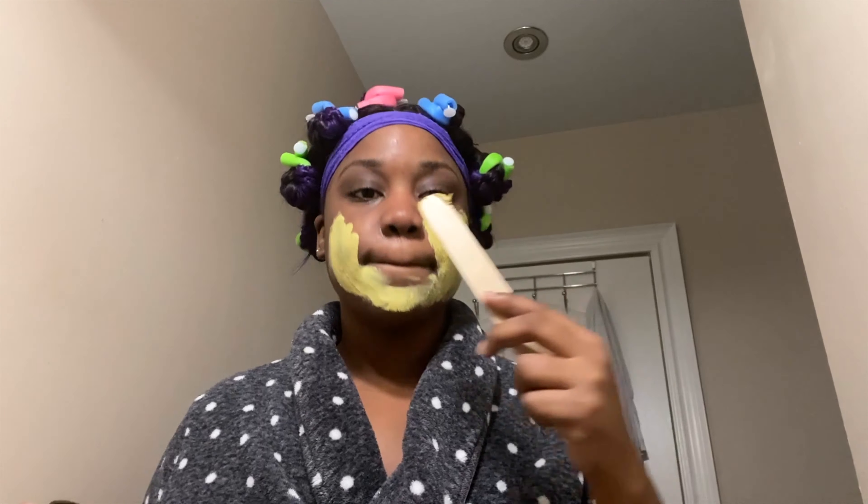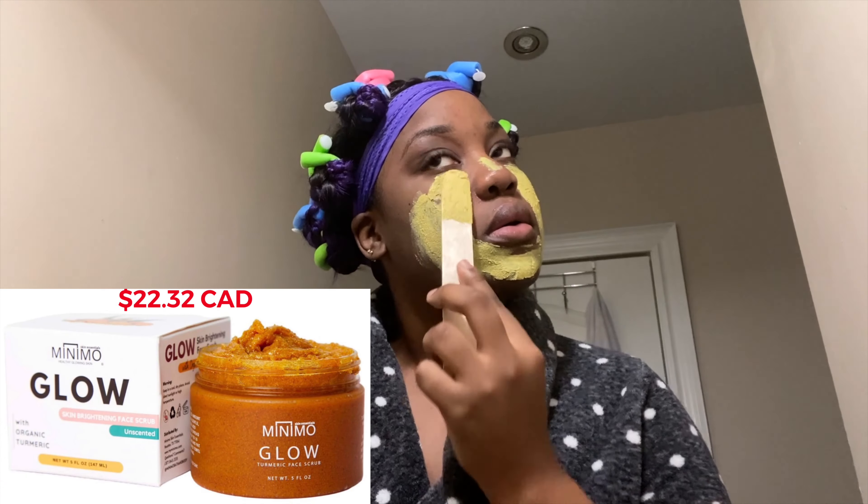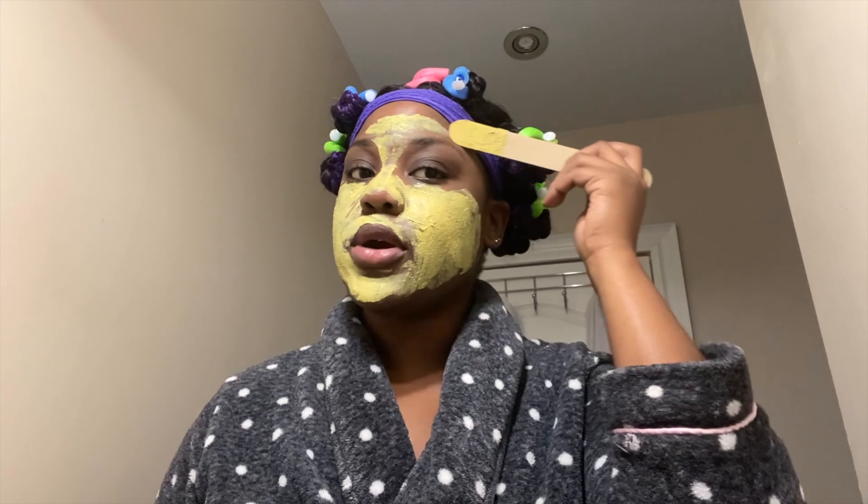The turmeric mask I'm using is from a store called Earth Elements — it's located in Jamaica — however on Amazon they do have a similar scrub and I'll post it below as well.